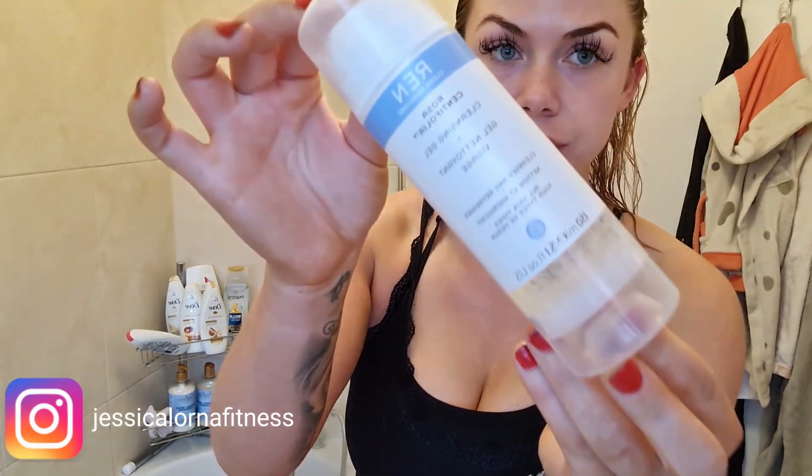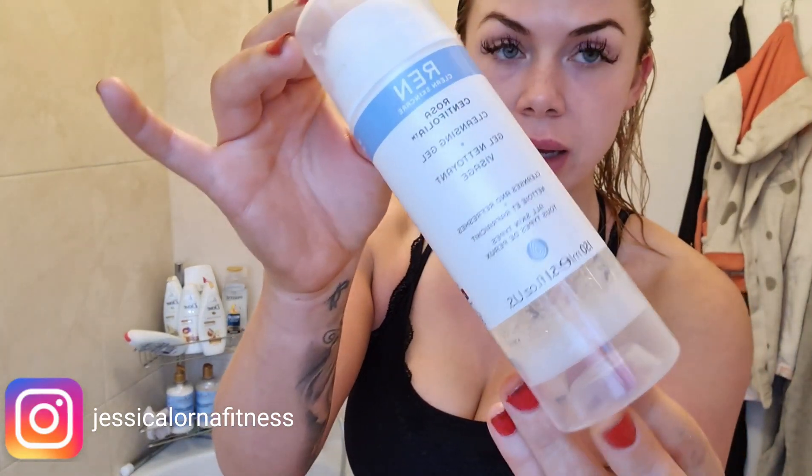I usually go with Elemis — that's the range my course tutor recommended when I qualified in beauty, and she's really experienced. But for the past three or four weeks I've been using some new products and I've definitely noticed the difference in my skin. The cleanser is the REN Rosa cleansing gel.